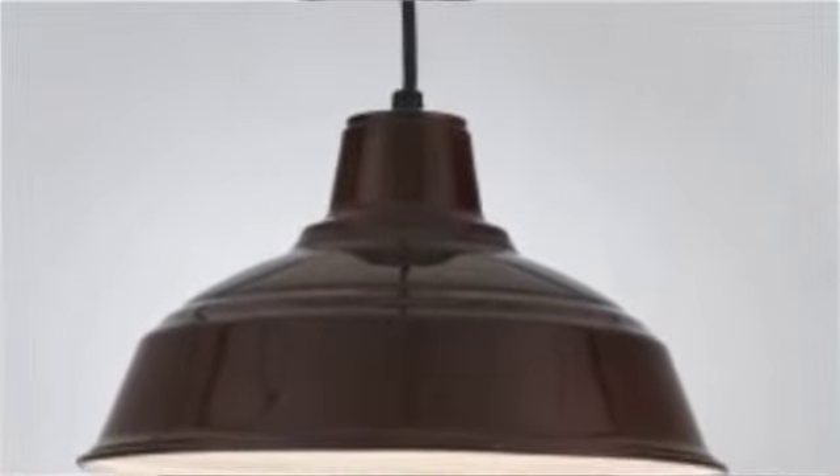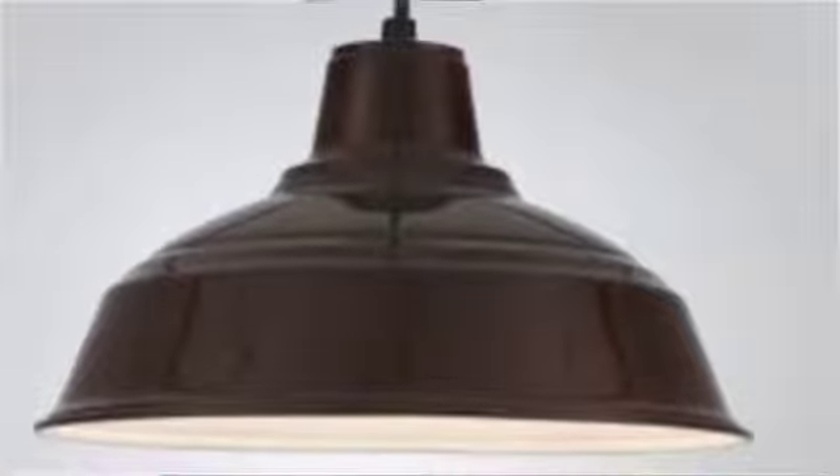Available in over 35 different finishes with multiple mounting and glass options, your light is the way you design it.